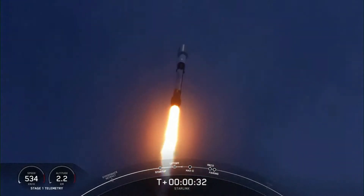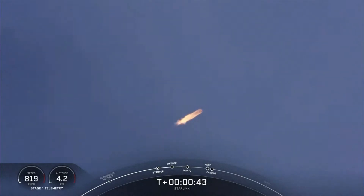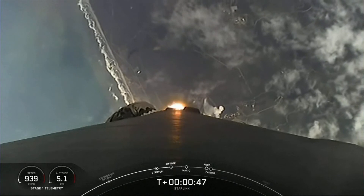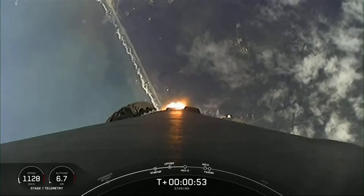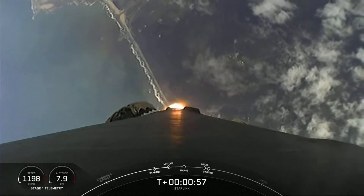Vehicle is pitching downrange. At T-plus 30 seconds, Falcon 9 has successfully lifted off from Vandenberg's Space Launch Complex 4 East at 12:26 p.m. Pacific time — this is our fifth launch from Vandenberg just this year. Power and telemetry nominal. Falcon 9 is supersonic — the vehicle is now traveling faster than the speed of sound.